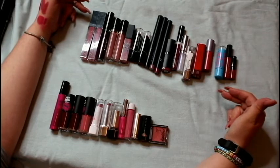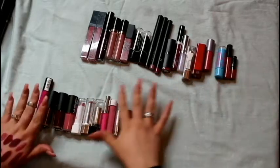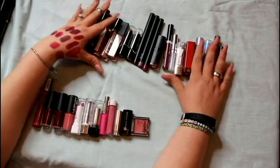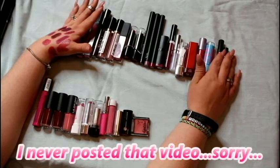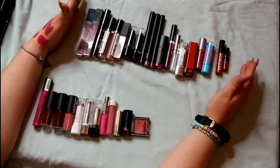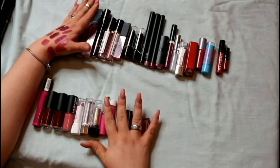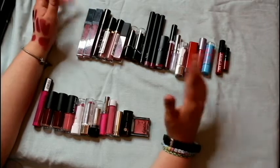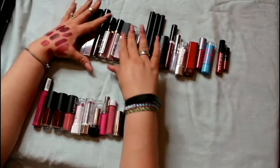There you have it, folks — we are getting rid of 12 lipsticks altogether and keeping 20. So I had 32. Funny thing is, the last video I got rid of 25 and had 20 left, and I don't know where all these lipsticks came from. But we're keeping 20, getting rid of 12. As I try more and cycle through, we'll see what gets cut in the next purge.